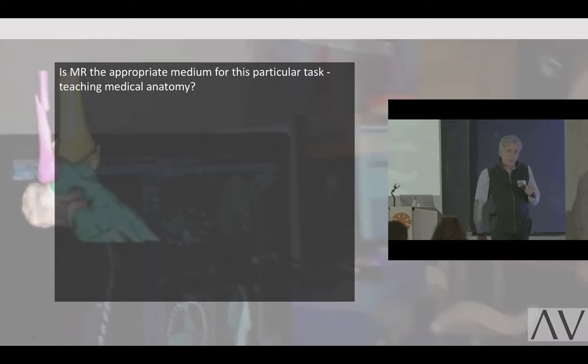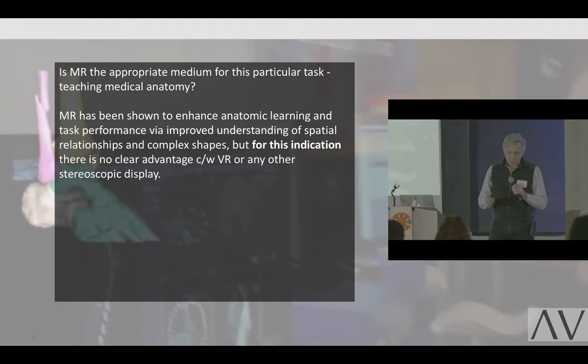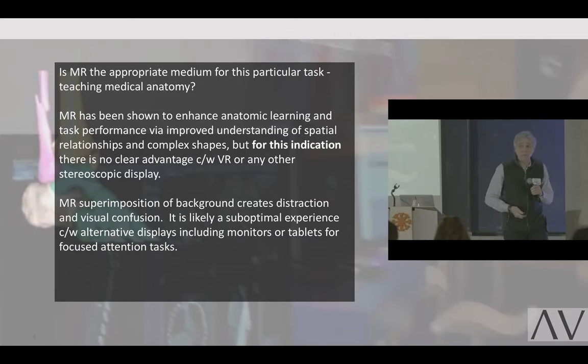Let's take a step back and ask ourselves the question: is mixed reality the most appropriate medium for this particular task — learning anatomy? We all know that mixed reality has been shown to enhance anatomic learning and task performance, basically because of increased comprehension of complex spatial relationships and shapes. But in this particular case, mixed reality provides no greater advantage than using virtual reality or even a stereoscopic monitor. In fact, in mixed reality, the superposition of background on your objects is generally distracting to the user.